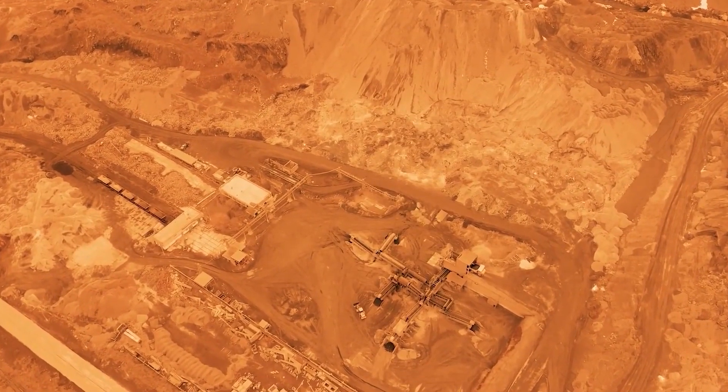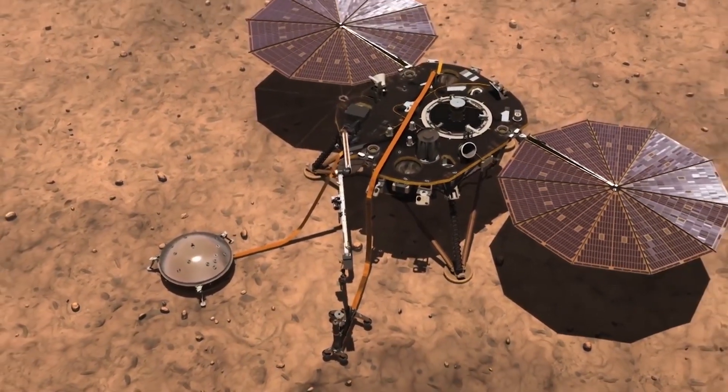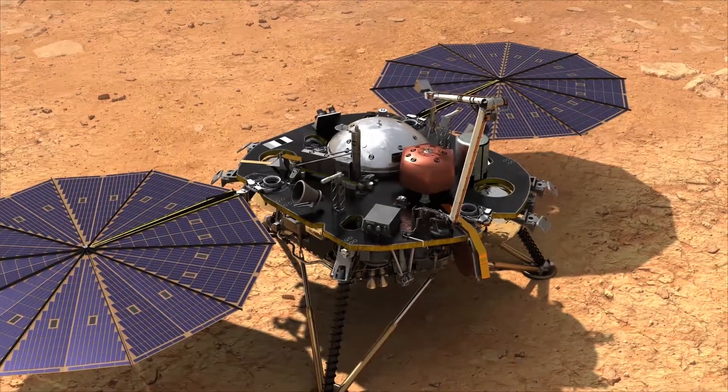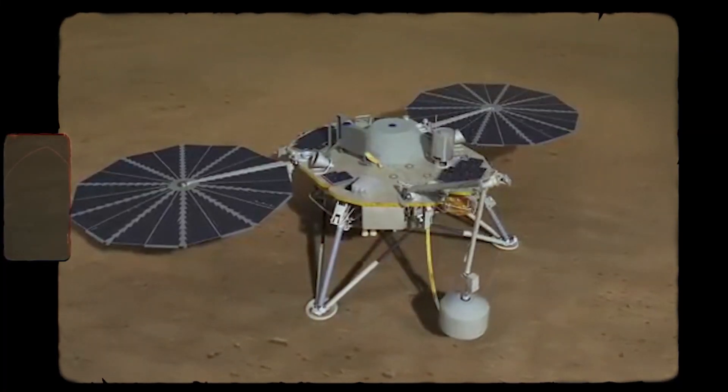This would help scientists understand how Mars has changed over time. However, the mission faced challenges like clumpy soil, which made it hard for the digging tool to go as deep as planned. Despite several attempts, including using the robotic arm to add soil to the probe for extra grip, the mole didn't make much progress.